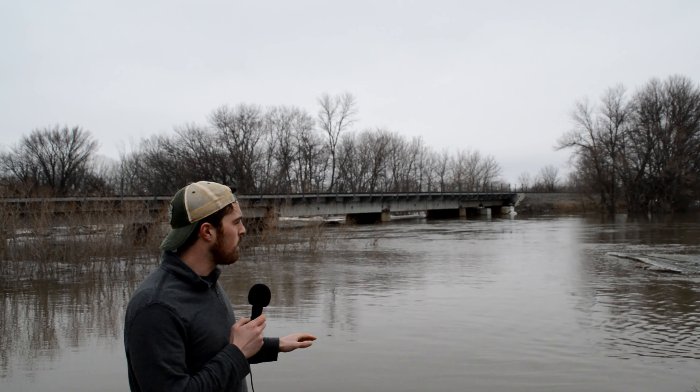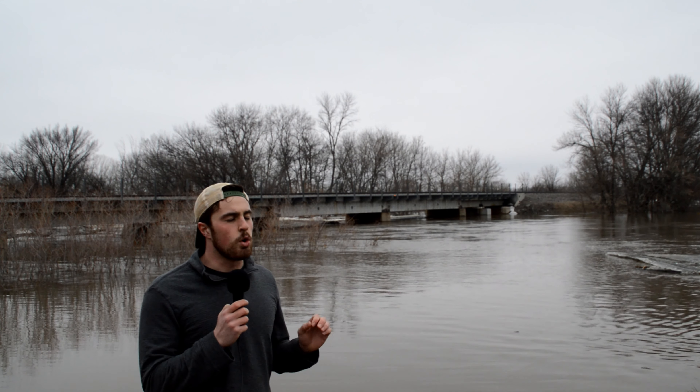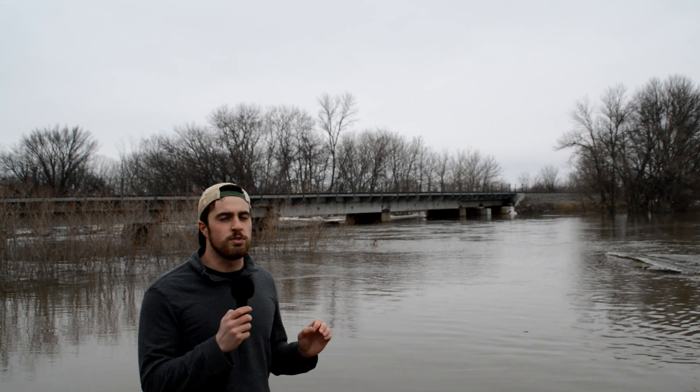We are here on the banks of the Cheyenne River right now. It is approaching major flood stage very quickly. The river level right now is at 90.4 feet and major flood stage is at 91 feet, so it is very close to major flood stage. As you can see, the waters are very high.